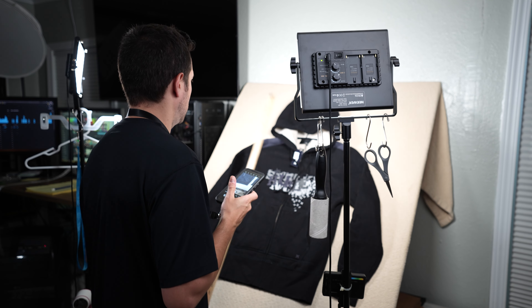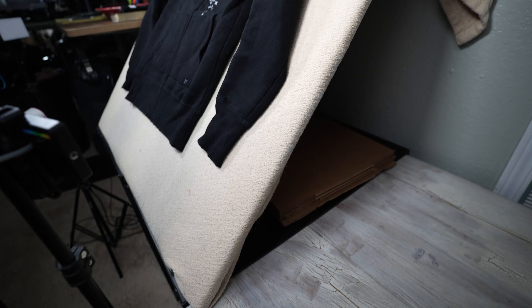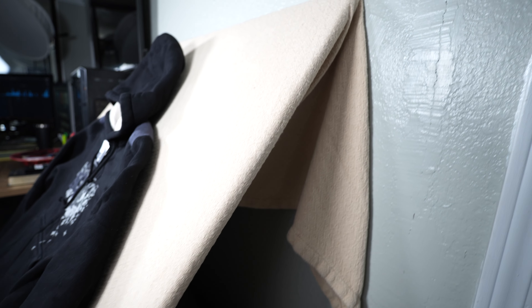I take all my clothing photos here on this 5x6 plywood board behind me. It is covered with a tan cotton blanket that lies vertically at a 45 degree angle against the wall. The fabric you choose is key — you want enough friction to hold the garments in place. I have the 5x6 foot board sitting on a desk so it's just the right height and angle when I'm taking pictures.